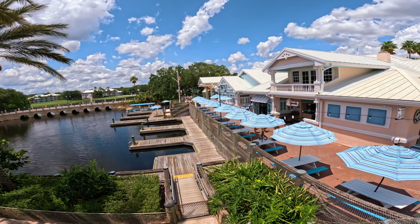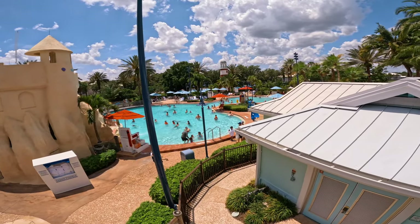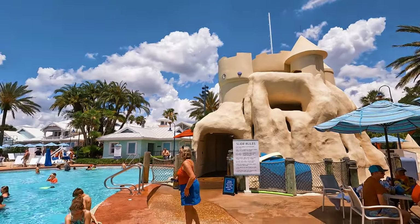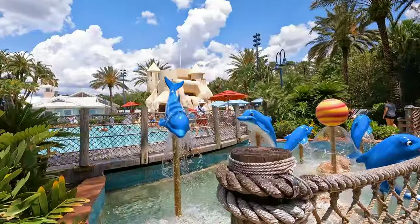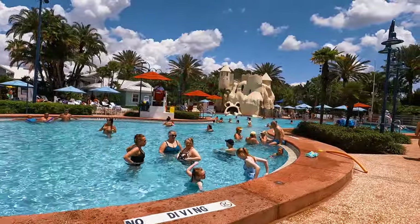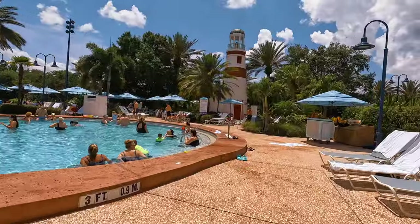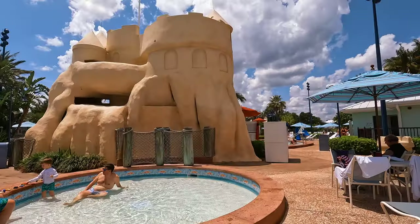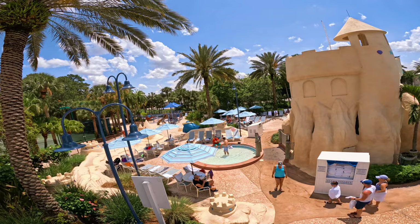There are four pools inside the Old Key West Resort, with the main one being located right outside of the hospitality house — that's the Sandcastle Pool. This 149,600-gallon pool is decorated by dolphin water spouts, where you can glide down a 125-foot-long water slide through a giant sandcastle. There is also a dry sauna inside the pool deck's lighthouse, a small kiddie pool, a whirlpool, and lots of sandcastles found in the beach sand area.